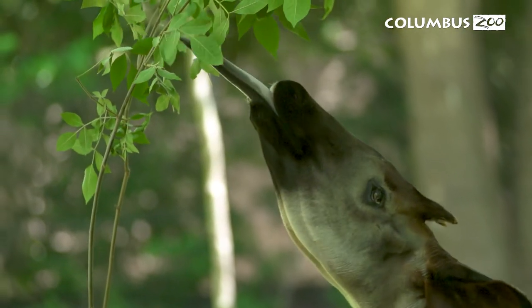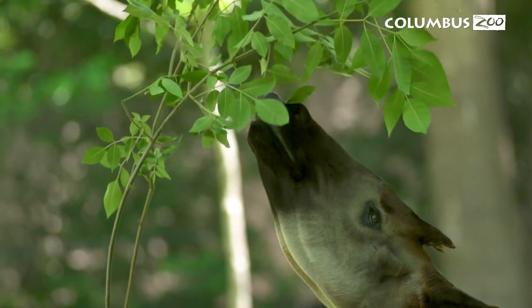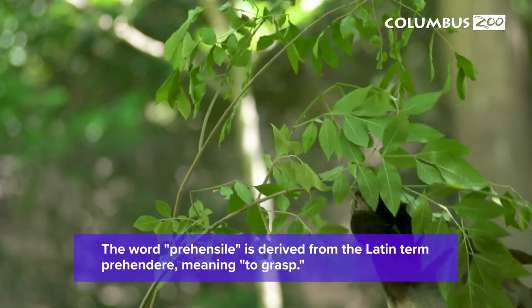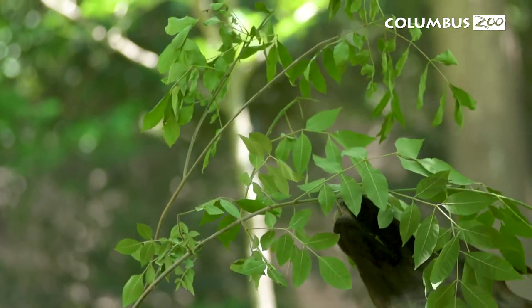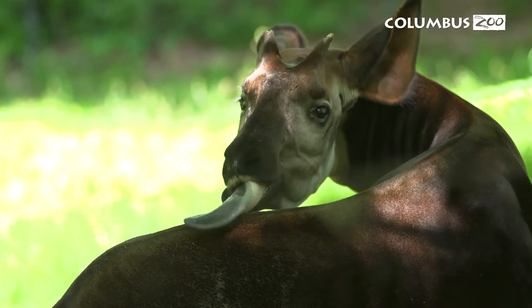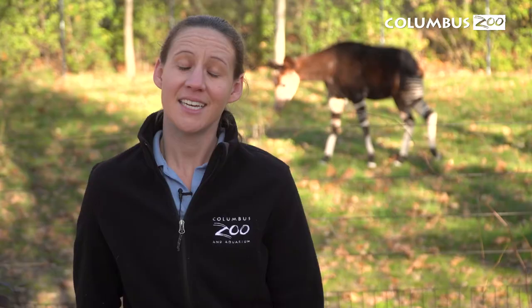Like their relatives the giraffe, the okapi use their prehensile tongue, which can measure 14 to 18 inches long, to browse on over a hundred species of plants in the forest. They also use their tongue to groom themselves all over — they can groom their ears, their shoulders, their backs, even their butts.